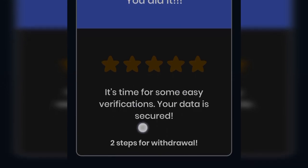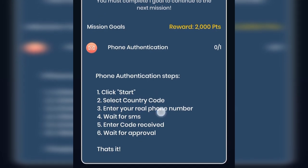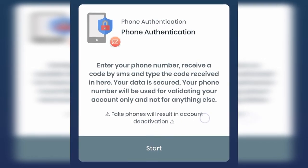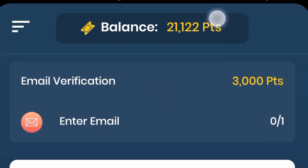Your data is secured. In the fourth step, you verify your phone number to earn 2,000 points — just follow all the steps shown on screen. Warning: fake phone numbers will result in account deactivation, so don't use fake numbers. Click on start, verify your phone number, and the points will be added to your account.